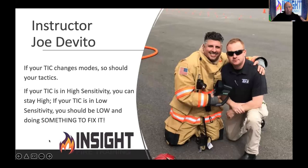Your camera does something your eyeball does — transitioning from high to low sensitivity. Your eye starts in a dark room with a dilated pupil; when you see a lot of light, it constricts. Your camera does something similar. In low heat, it's in high sensitivity and can see pretty well. When it sees a lot of heat, it'll freeze for a second — which means you should freeze. A triangle shows up in the upper left corner. Brother Joe DeVito says: if your TIC changes modes, so should your tactics. If it switches to low sensitivity, I need to be low and doing something about it.